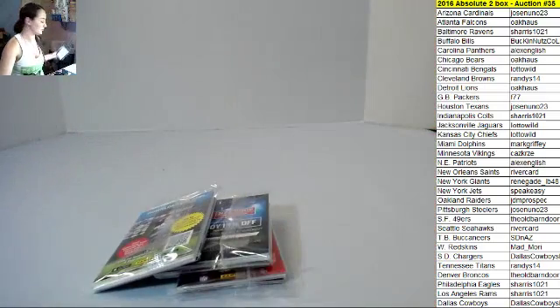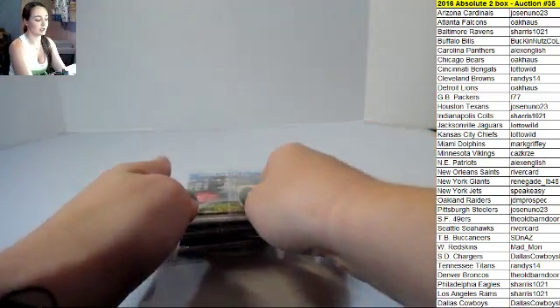So many freaking boxes. So many boxes over here from this thing. Okay guys, good luck!